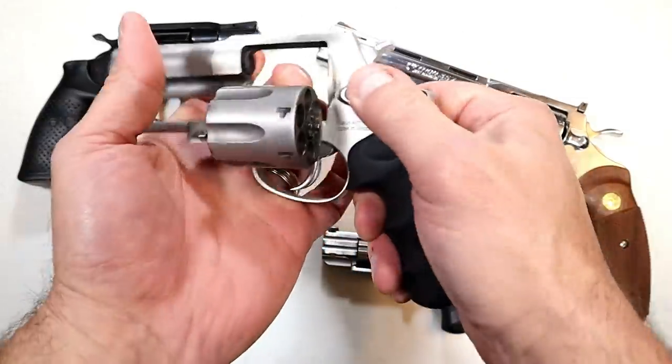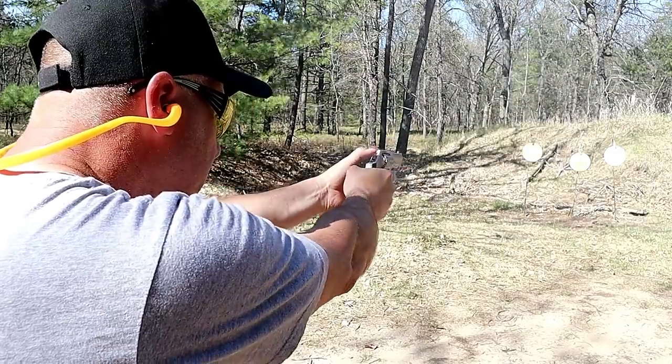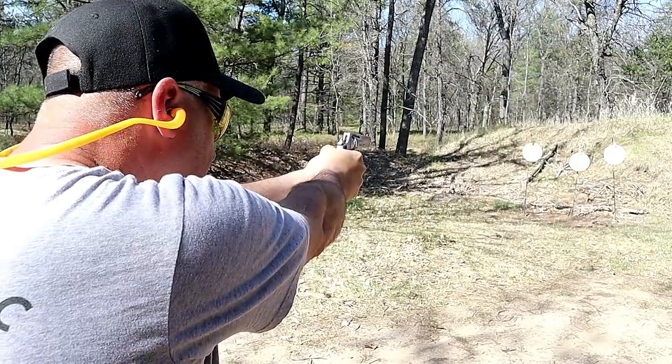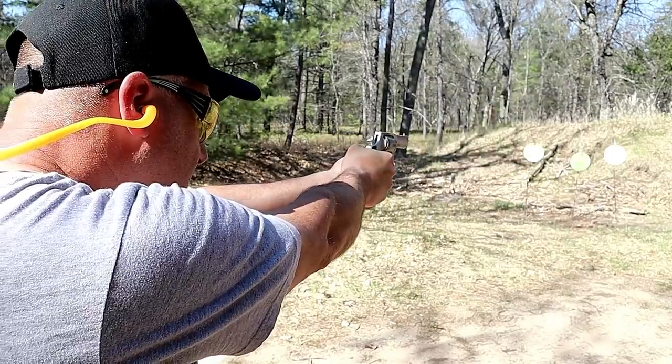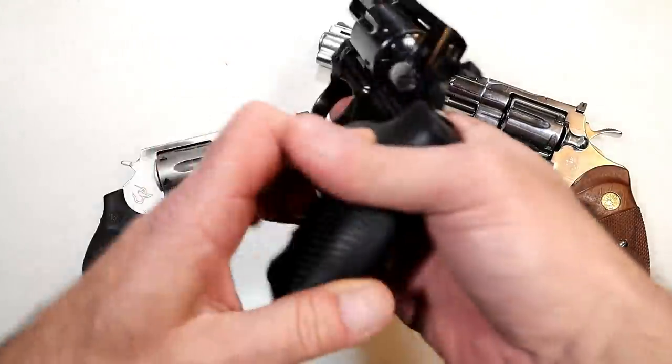Here's a Taurus Defender 856 with a three-inch barrel — the ultra light. It's very light, 38 Special, six-shot. The three-inch barrel also has a night sight and a rubber grip. This is the matte stainless model. I know a lot of people wanted these and they're still very hard to find — I don't get that, I'm not sure why.